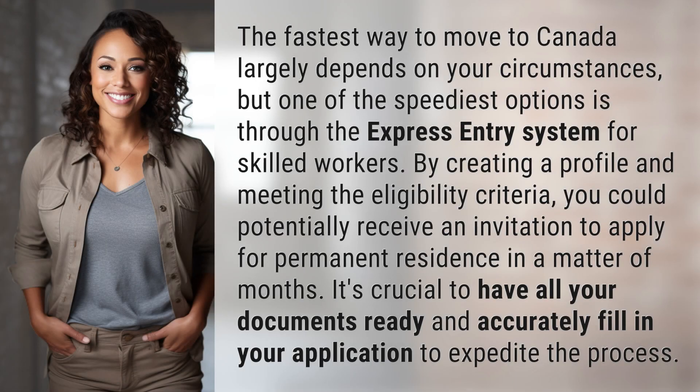The fastest way to move to Canada largely depends on your circumstances, but one of the speediest options is through the Express Entry system for skilled workers. By creating a profile and meeting the eligibility criteria, you could potentially receive an invitation to apply for permanent residence in a matter of months. It's crucial to have all your documents ready and accurately fill in your application to expedite the process.